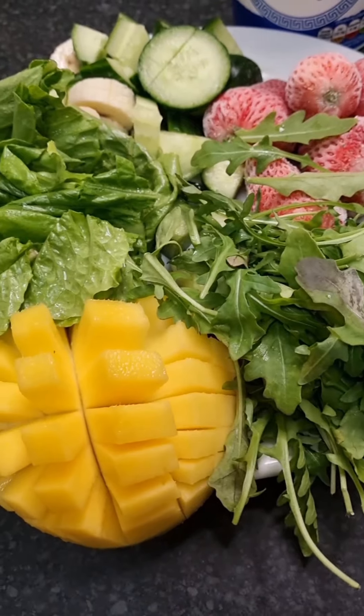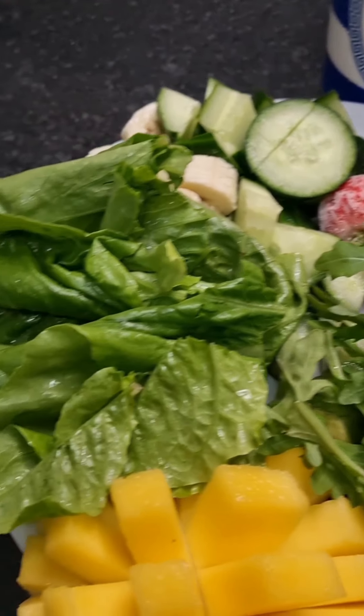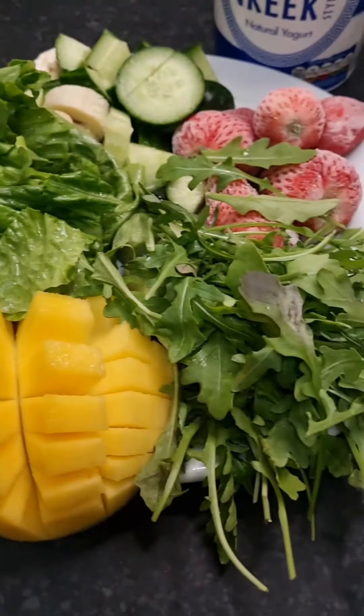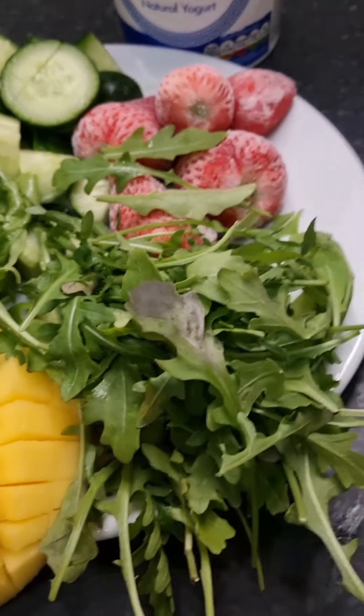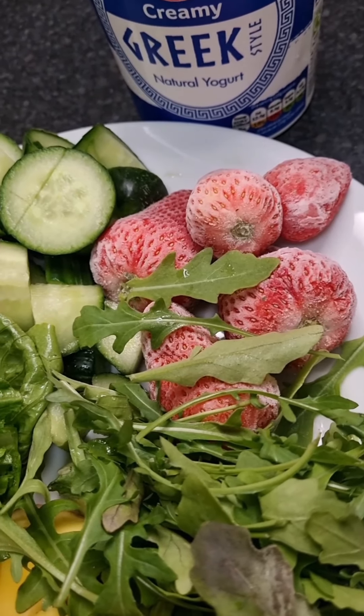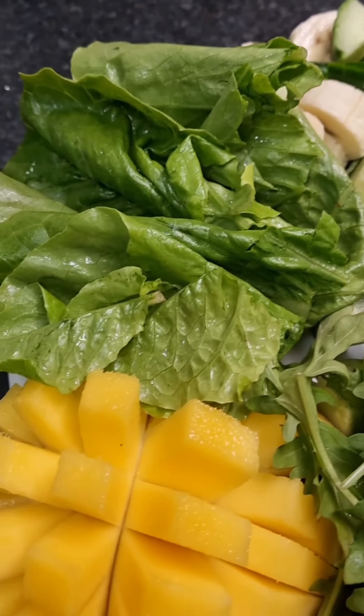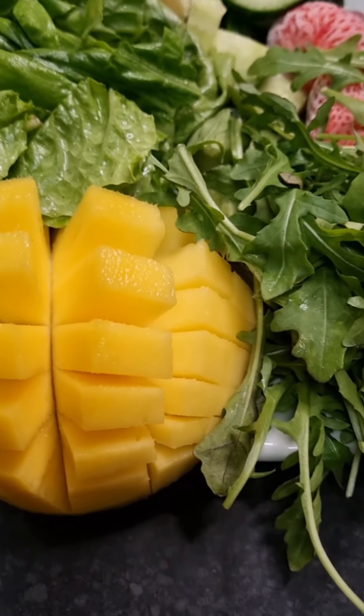Good morning, feed fam! It's another day — day two of one smoothie, one meal a day. This is the smoothie section. For the smoothie I'm going to use white rocket, frozen strawberries, cucumber, banana, lettuce, and mango.